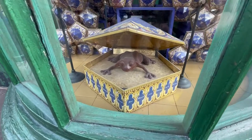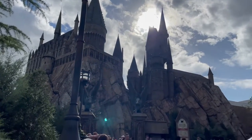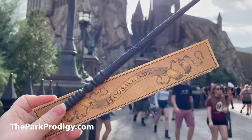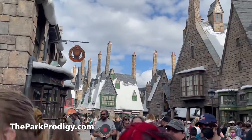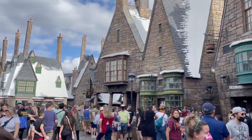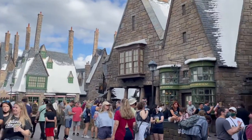That's all the time we have for today. If you're planning a Universal Orlando vacation, be sure to check out our website, TheParkProdigy.com. We have a bunch of free vacation planning tools — everything you need to plan an amazing Orlando vacation. Thank you so much for checking out this video. Until next time, I'll talk to you soon.